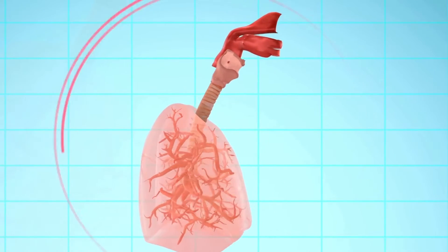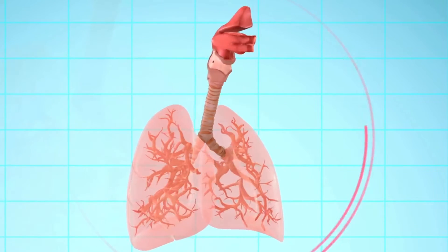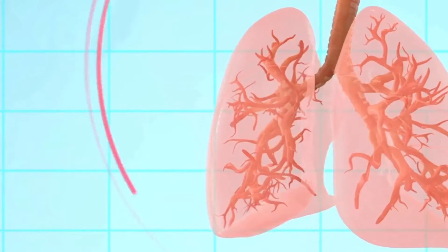So that was the gross macrostructure of the lungs. Now to understand how exactly cigarettes damage the lungs, you need to zoom in on one of the walls of these airways and understand a few microscopic structures present in them.